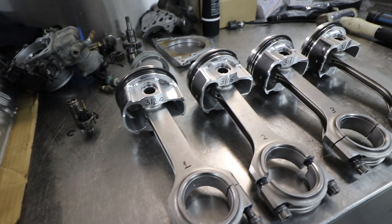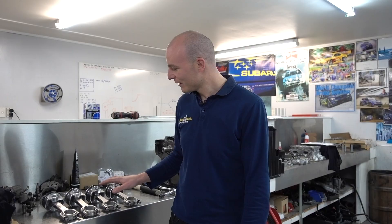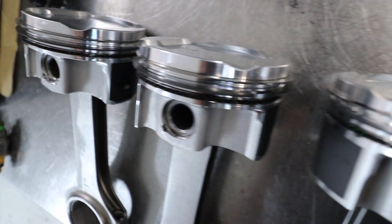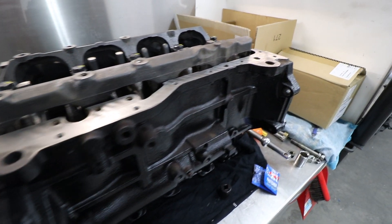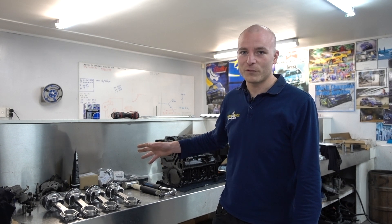Grigg's 4G63 is coming all together. Behind me we've got all the pistons lined up with the conrods. You can see on the bottom all the piston weights — they've all been balanced so the weight is evenly distributed across the board, which is always good practice on any performance engine. We've got JE forged pistons with Eagle conrods. The block has just come back from machining — it's been bored, honed and surfaced. Glenn's just been checking thrust on the crank, and now we're basically ready for final assembly.